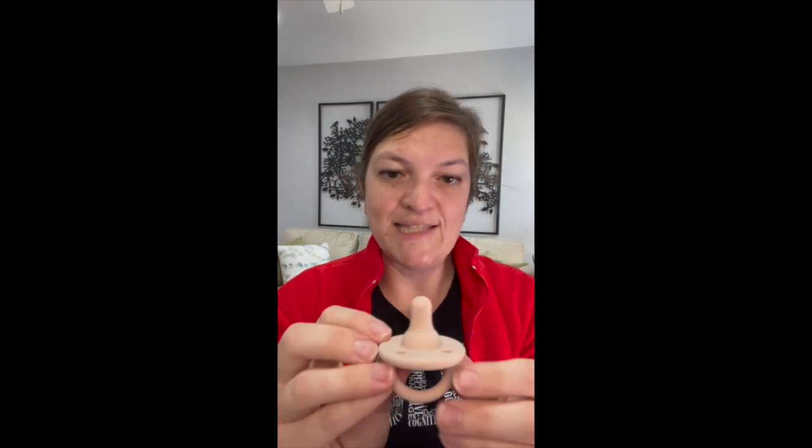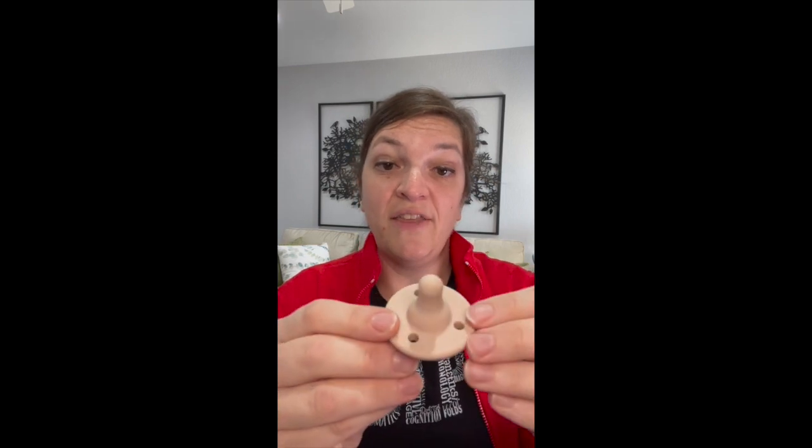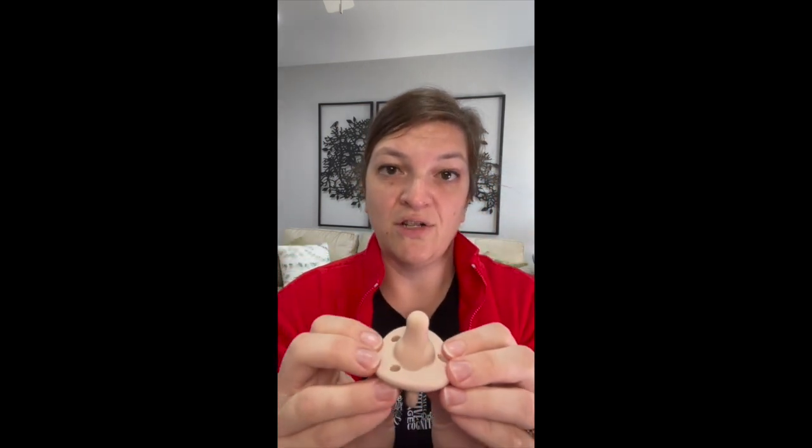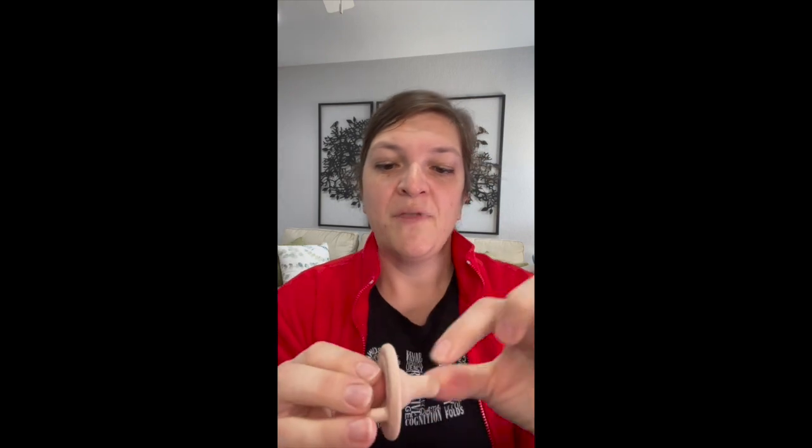This is a new one — this is the Lili and Me pacifier. I actually do like this one. It has a nice round shape to it and promotes that nice deep latch. The base of this is so much bigger for baby to grab onto — it's actually even a little bigger than the Sooty. This one is going to look a little more similar to that Dr. Brown's bottle nipple, which can really help promote that nice flanged lip and that nice deep latch.